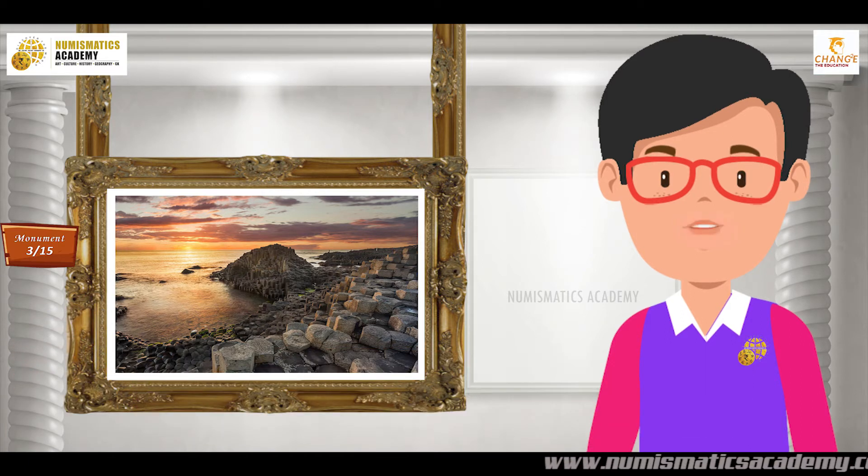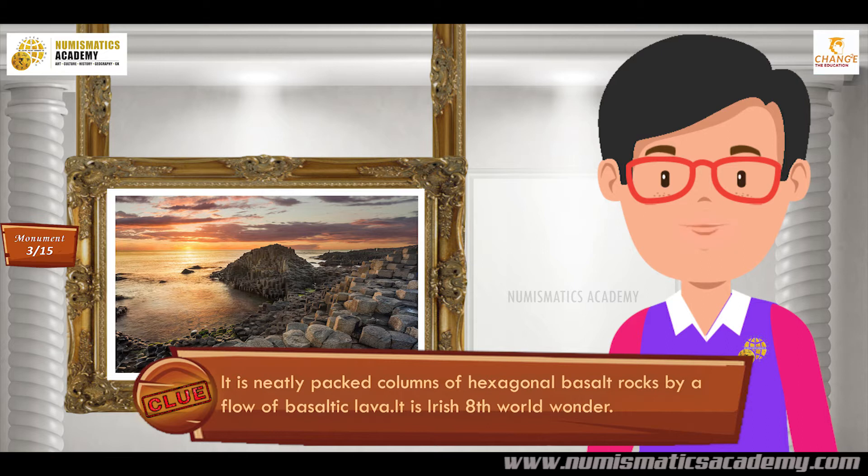Did you find it? If not, here's another clue. It is neatly packed columns of hexagonal basalt rocks formed by a flow of basaltic lava.